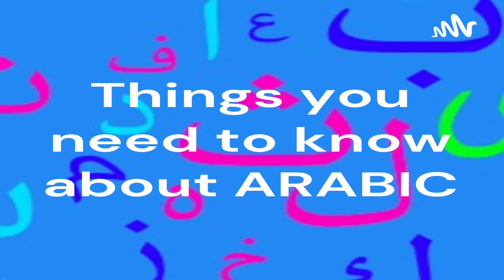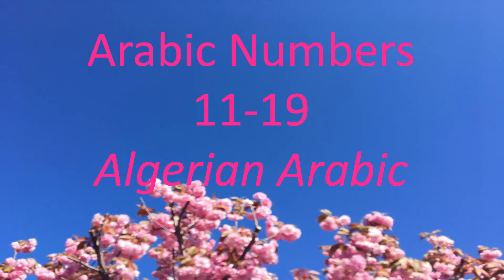Hello friends! Ready to learn something new today? Let's go! Today we're covering Arabic numbers 11 to 19 in Algerian Arabic.